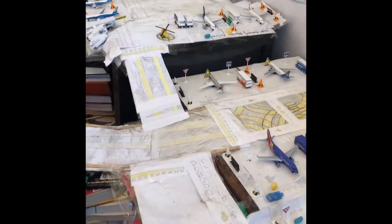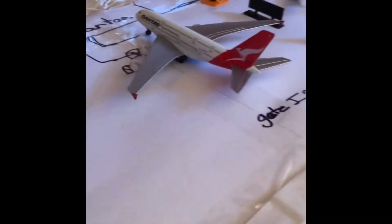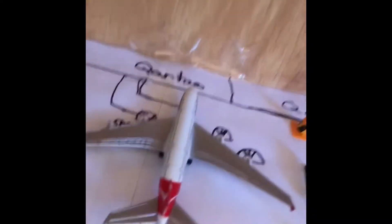And Virgin Australia 737-800. So I am completely done with my Australia collection. I guess I'll be flying these next weekend instead of these nine.